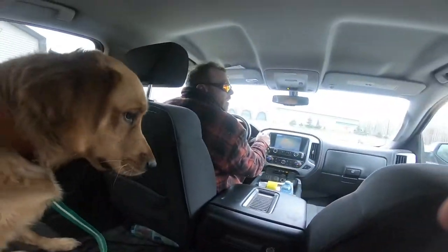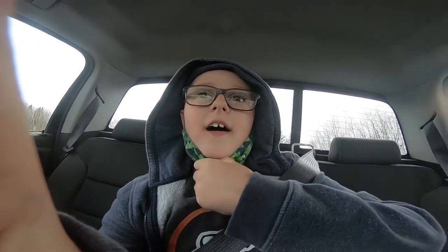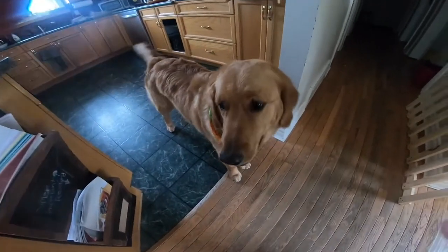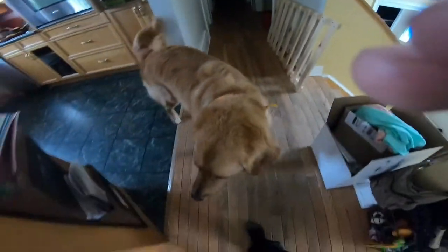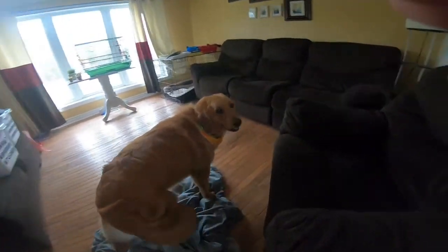Okay guys, we're going to pick him up. The groomer — Madame Ashley is her name — said that Tanner jumped right onto the table like he was ready. I'll tell you guys when we have him. Oh my god guys, we got him! He's so goofy. Hey Tanner, sit! Look at him!